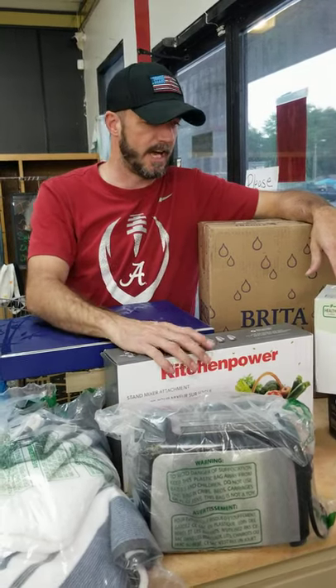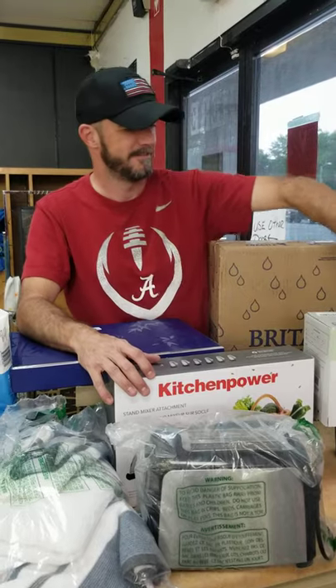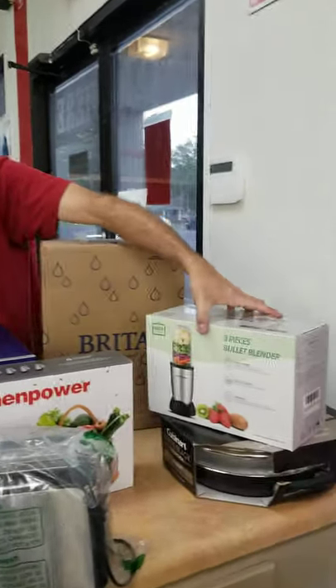What's up guys? We're here at High Five Bargain Benz. We're stocked up and ready to roll. Let's go through some of this stuff.